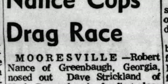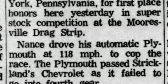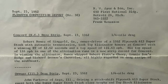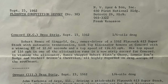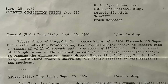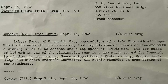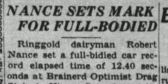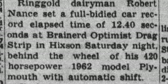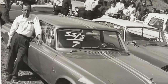He started going to bigger races, branching out and traveling, and the car continued to do well. Because of his relationship with Plymouth, he had to report back every time he went to a race — what the car ran, what issues he encountered, what problems arose, and what success he had. He would report back every week to his Plymouth representative, and they would make changes based on racer input. This led to some huge opportunities moving forward in Robert Nance's career.